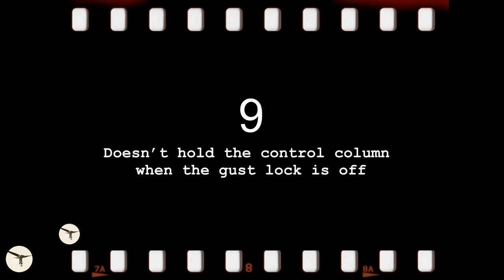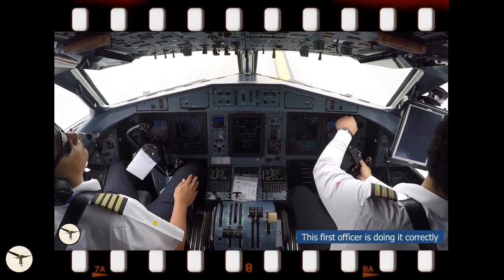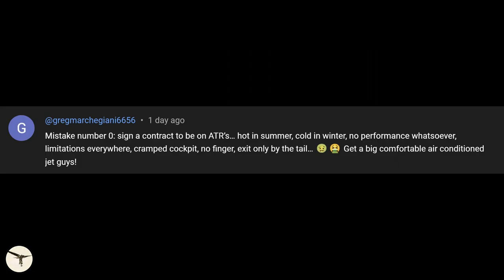A year ago I made a video called 'Top 10 Mistakes Made by New ATR-42 and 72 First Officers,' numbered from 1 to 10. One viewer wrote the following comment: 'Mistake number 0 — sign a contract to be on ATRs. Hot in summer, cold in winter.' Well, that time is over.